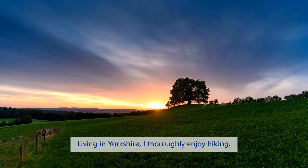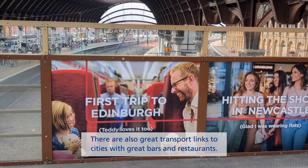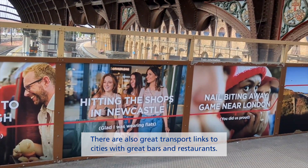Living in Yorkshire, I thoroughly enjoy hiking — it's incredible having the Peak District and the Yorkshire Dales right on your doorstep. There are also great transport links to cities with great bars and restaurants.